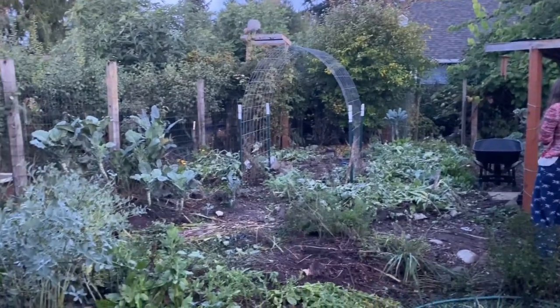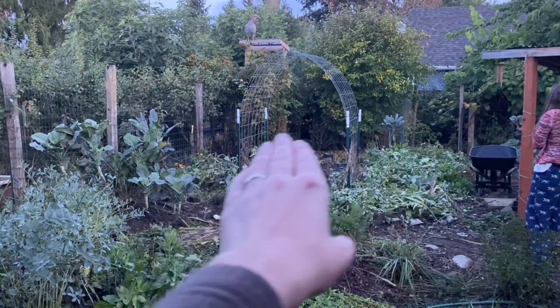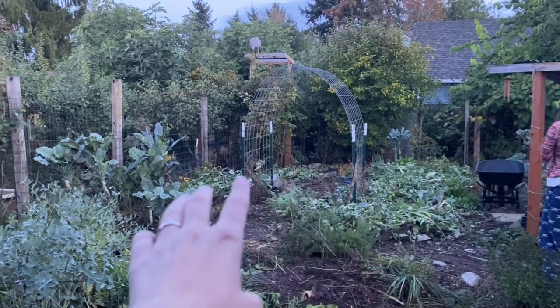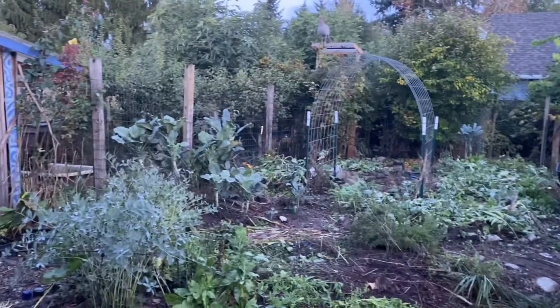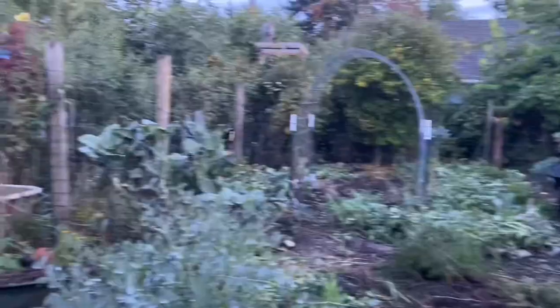I wanted to show you all a few quick images of the garden. You can see here I have ripped up all of the annual veggie garden. The only thing standing is one annual kale and my perennial tree collards over here, two different types. All of the other annual veggies have been ripped up. I am waiting on a delivery of wood chips so I can mulch the garden.